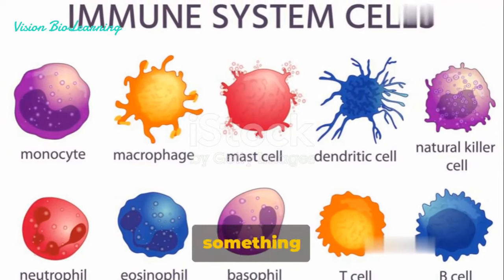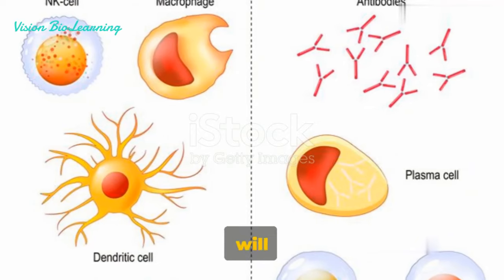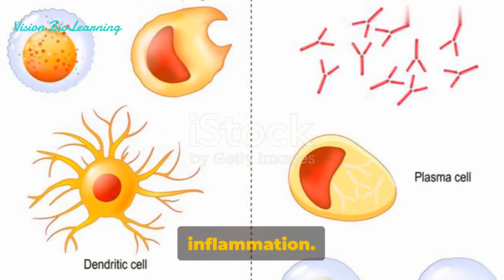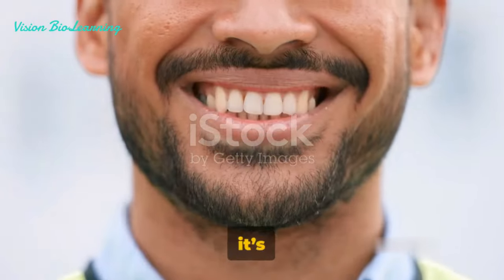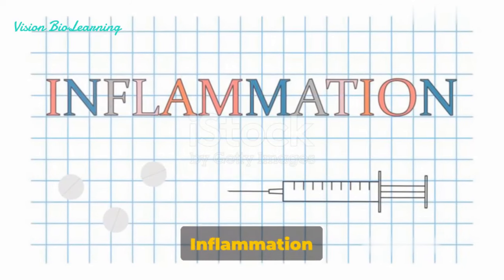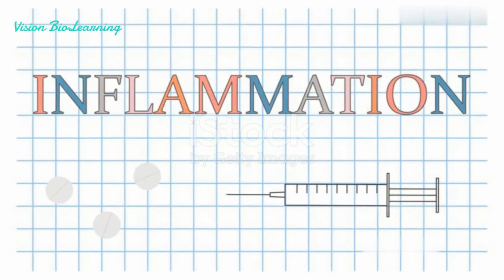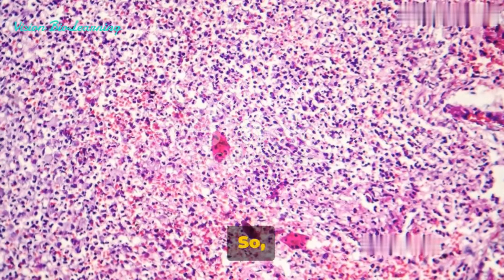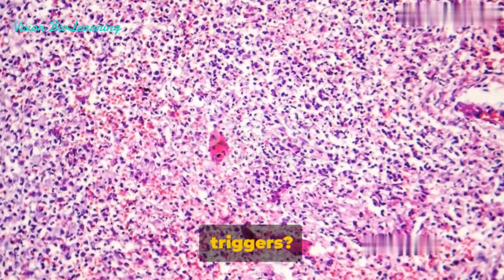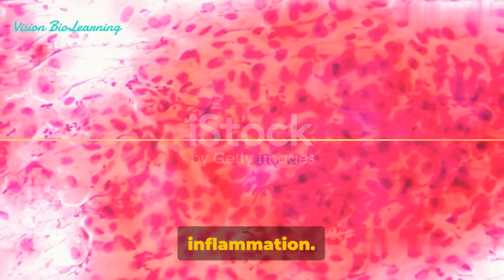Essentially, if it's something that can harm you, your body will likely respond with inflammation. But this isn't a cause for alarm — in fact, it's quite the opposite. Inflammation is your body's way of saying, 'I've got this, I'm dealing with the problem.' So how does your body respond to these triggers? Let's dive into the fascinating process of inflammation.